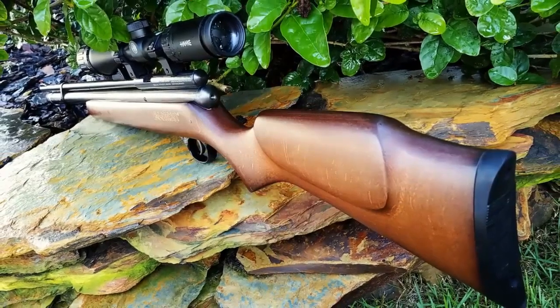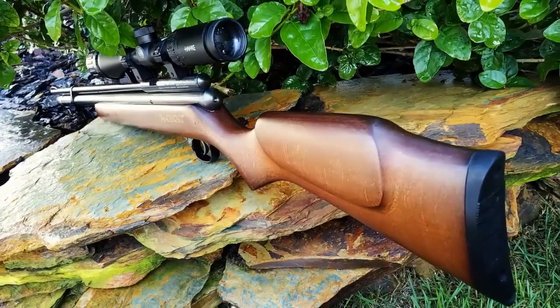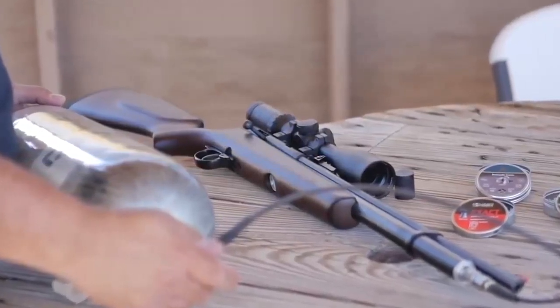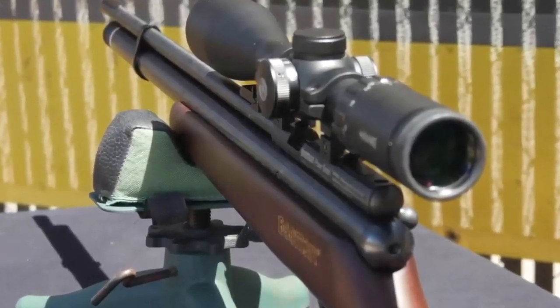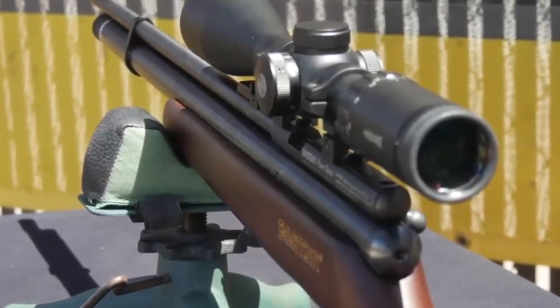In conclusion, the Beeman QB Chief PCP air rifle is a great choice for any shooter. It is accurate, reliable, and easy to use and maintain. The rifle is also equipped with a high-quality scope and comes with a variety of features that make it perfect for shooting targets and small game. If you are looking for a high-powered air rifle, the Beeman QB Chief PCP is a great choice.